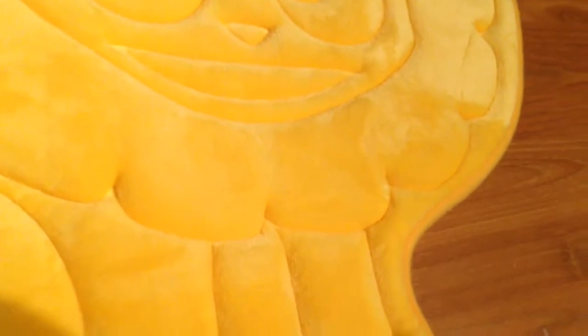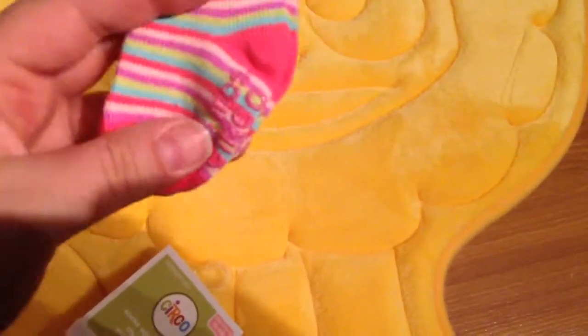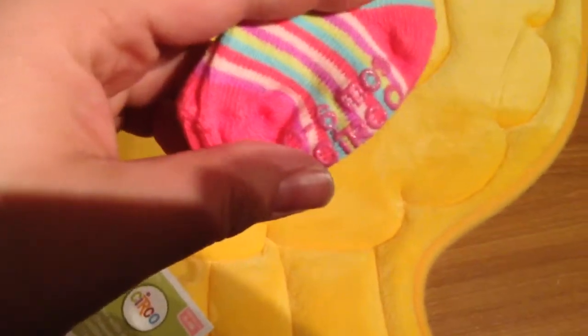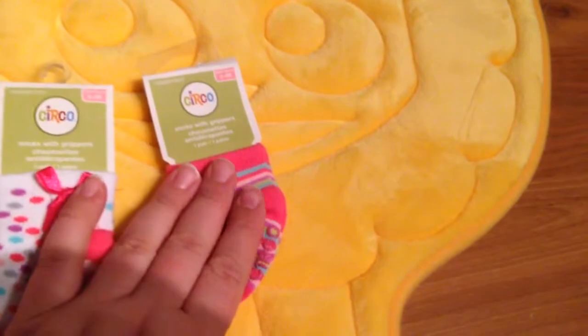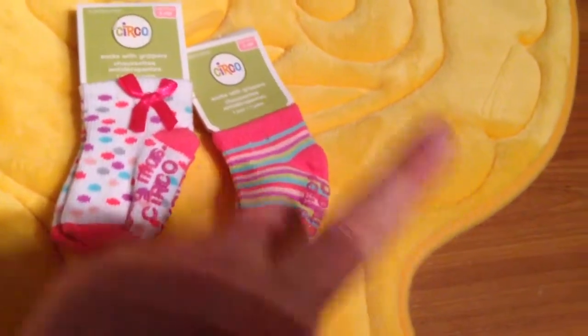I got two pairs of socks, because Kaia's feet are smaller than Aria's and Maddox's. Aria's socks are a little bit bigger, so I got smaller size socks. Usually I can get away with the six-to-twelve month size, but for this one I got zero-to-three or zero-to-six. They're so tiny — they'll match a lot of things.